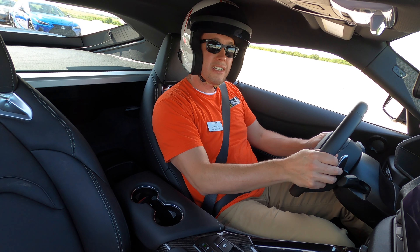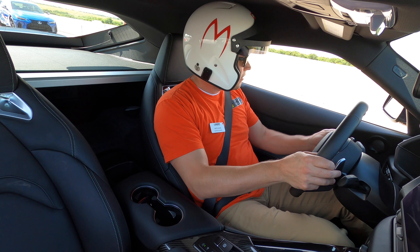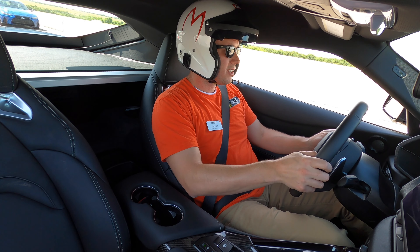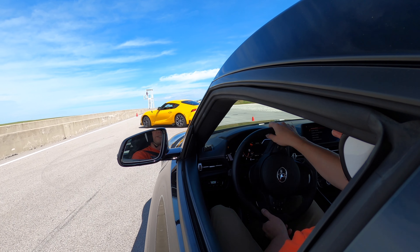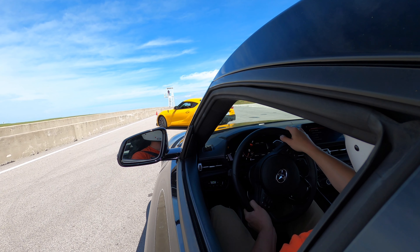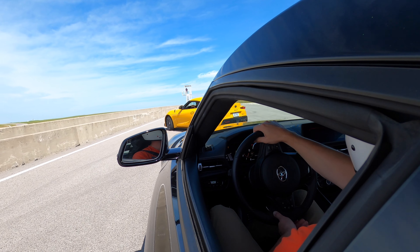My first ever drive at Eagles Canyon Raceway. First ever drive in a three-liter Supra. We shall see what the fuss is all about.